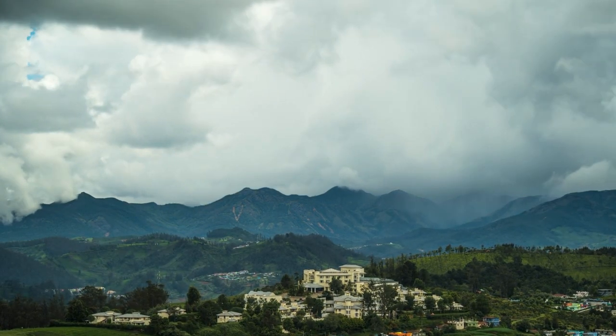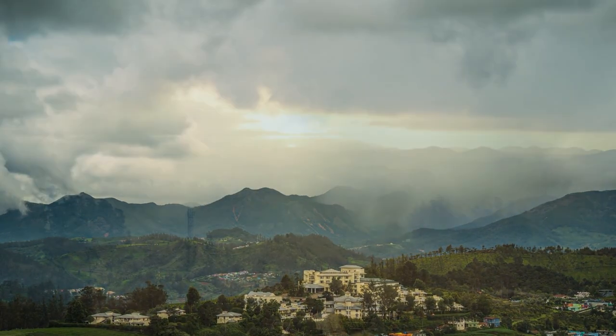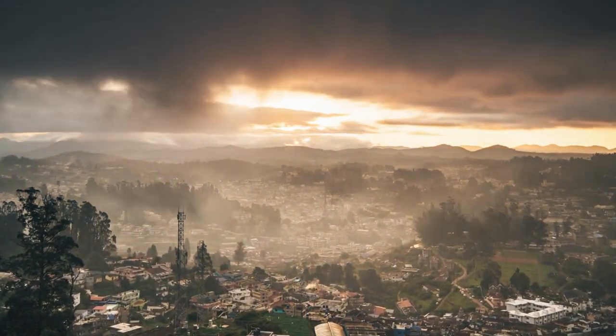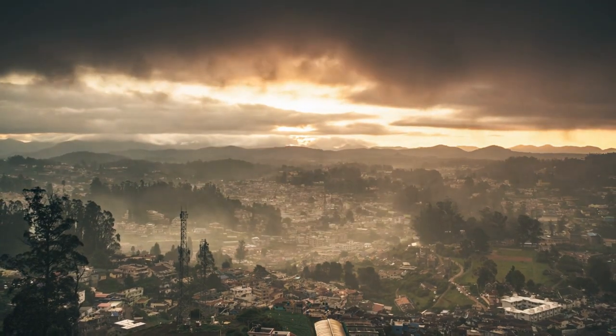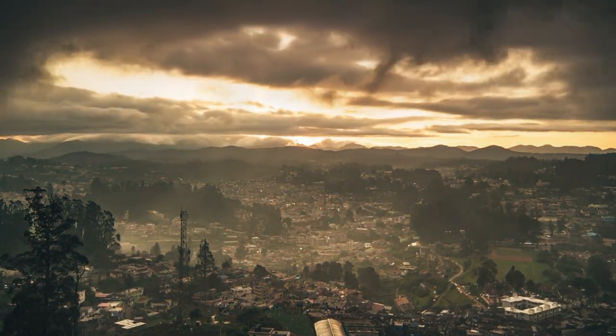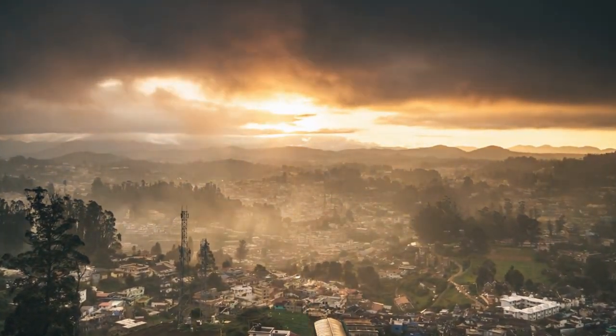Its natural beauty, historical charm, and abundance of attractions make it a perfect getaway for travelers seeking tranquility and adventure. So, pack your bags and join us on a journey to the enchanting hill station of Ooty. Thank you for watching, and stay tuned for more exciting travel experiences on Freezy Land.